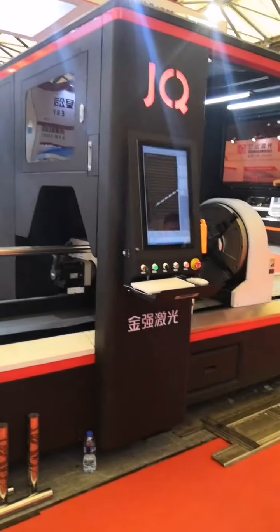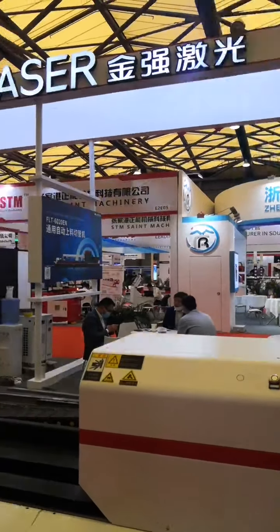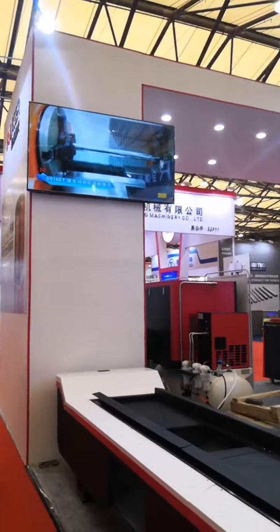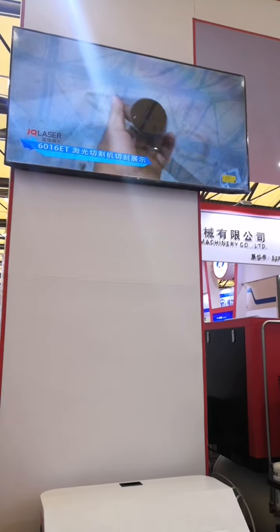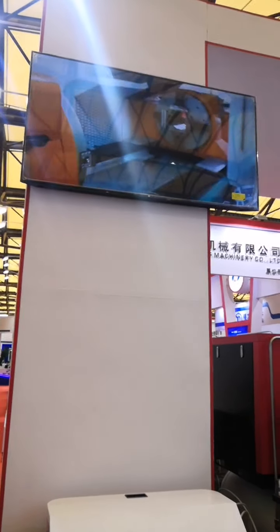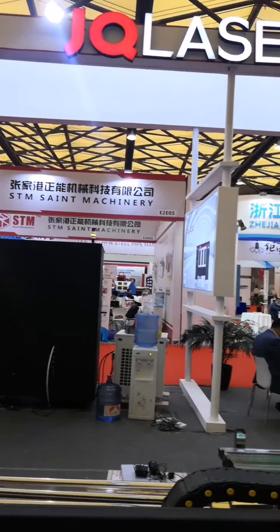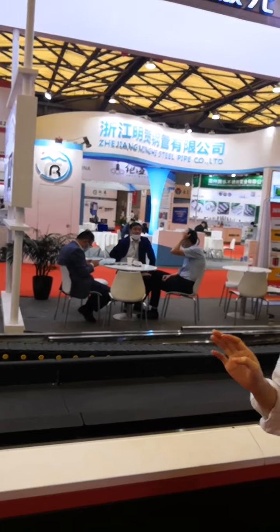Let me introduce our company to you. Our GQ Laser company was founded in 2006. We are the professional manufacturer of CNC laser machines. We mainly produce carbon dioxide laser cutting and engraving machines, fiber laser marking machines, metal fiber laser tube cutting machines, metal sheet cutting machines, and also fiber laser welding machines. We have been focusing on the research and manufacturing of metal tube fiber laser cutting machines since 2009. After 10 years of development, we now have seven series tube cutting machines, which can be made for different customers.